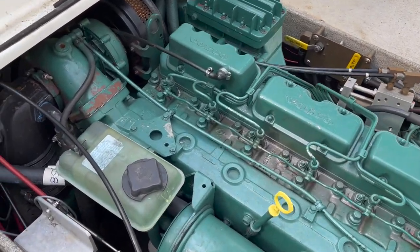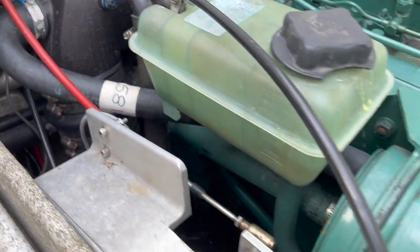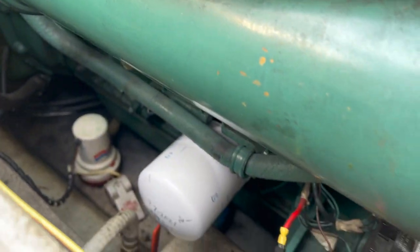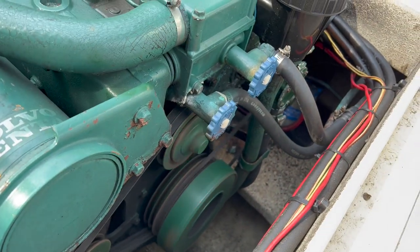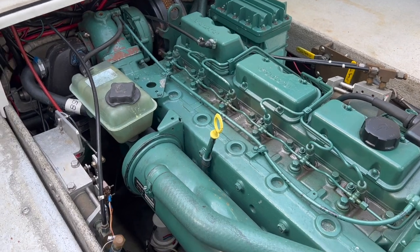The exhaust elbow was replaced in August 2020 at 808 hours. This motor is equipped with three battery banks: number one for starting, number two for house use including running the refrigerator, and number three dedicated to electronics and autopilot. Each bank is electrically isolated and can be combined for emergency starting.